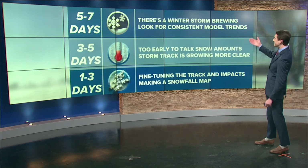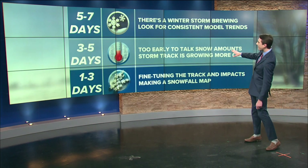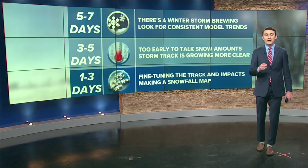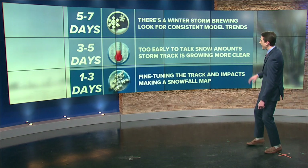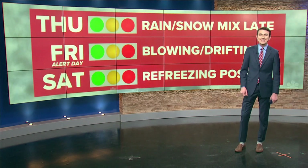To recap: five to seven days out, we can tell there's a storm brewing and look for model consistencies. In the three to five day range, it's too early for snowfall totals but we're honing in on the storm track. And one to three days out, that is when we start to fine-tune the details.